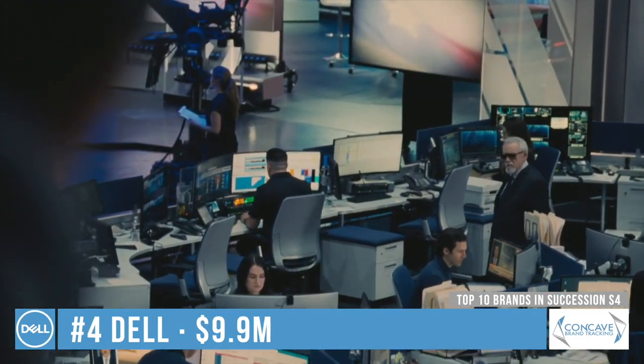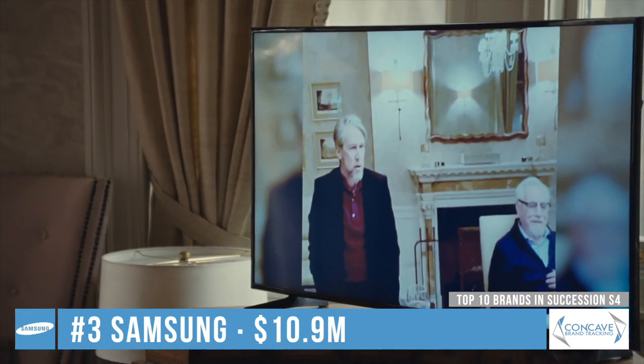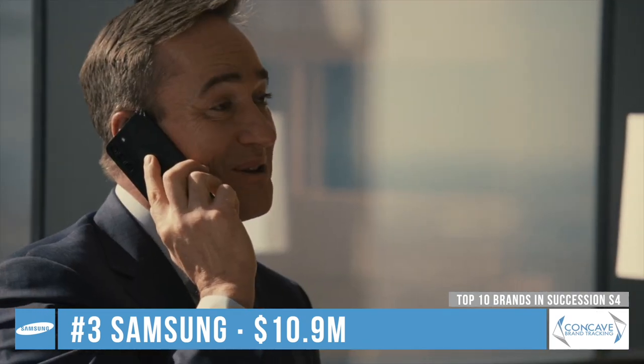Dell mostly appeared in Waystar Royco offices in the form of keyboards, monitors, and laptops. Samsung got most of its value from TVs and phones used by Matthew Macfadyen. Interestingly, his character Tom Wambsgans is the only one not to use an iPhone.